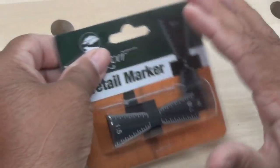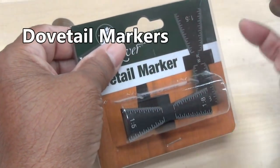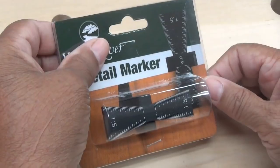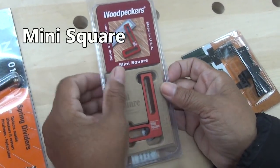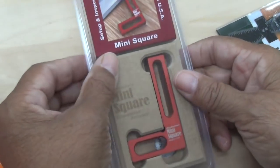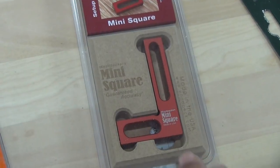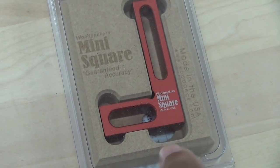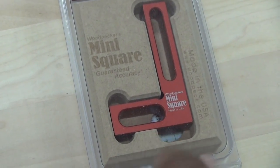This is a dovetail marker, and this is a perfect example of something that's rather cheap — it's under $10 — but it is very valuable to a woodworker. Next up is the Woodpecker mini square. You want to impress somebody? Get them one of these, because these are great tools. They're really good for furniture making because a lot of times the dimensions you're working with on furniture projects are very, very small, and that's where something like this comes in very handy.